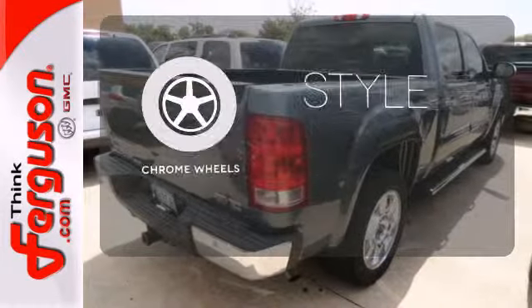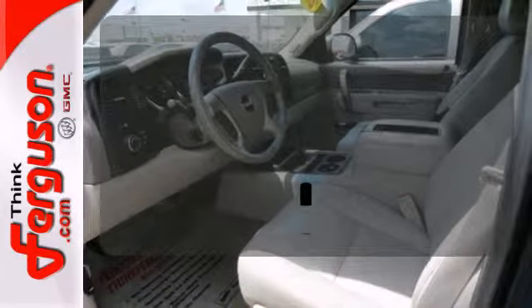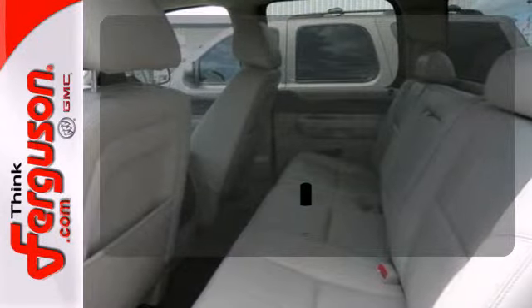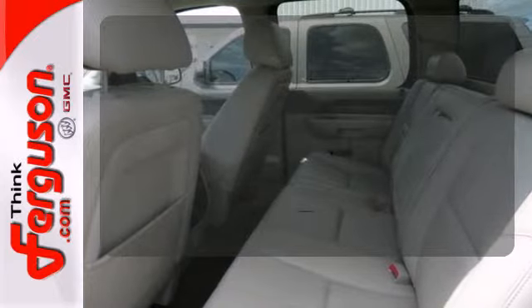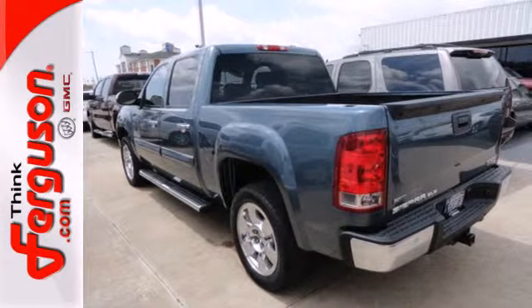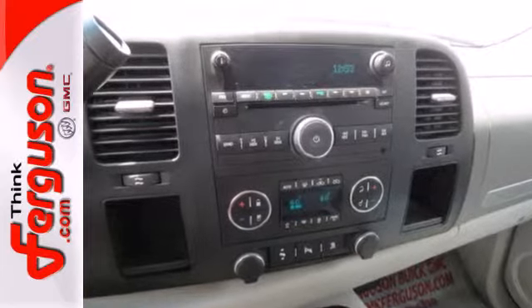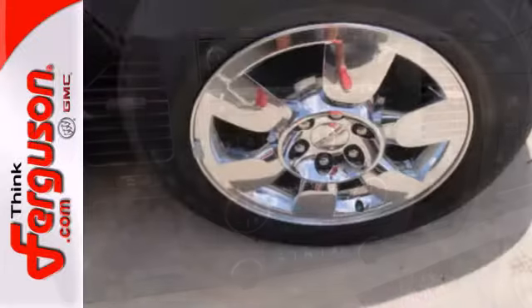The chrome wheels add the perfect finishing touch. The bed liner protects your truck so you can focus on getting the job done. Drive safely and confidently, knowing the multiple airbags will help keep your passengers safe. With its rugged chassis and superb handling combined with powerful performance and supreme comfort, this mighty Sierra 1500 is a must see and a must drive.